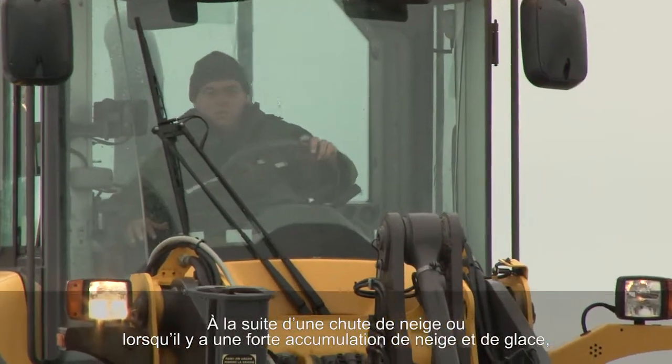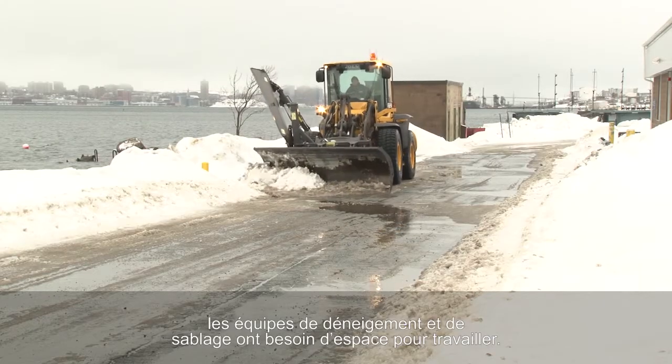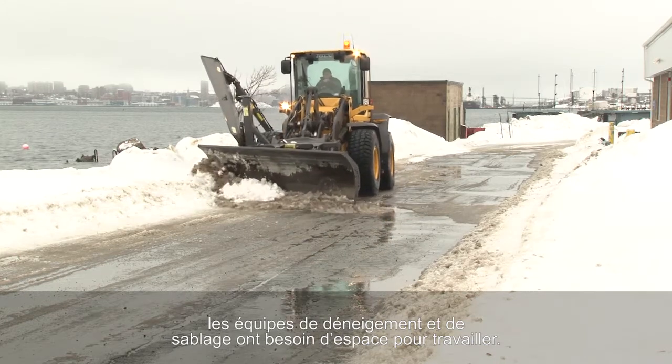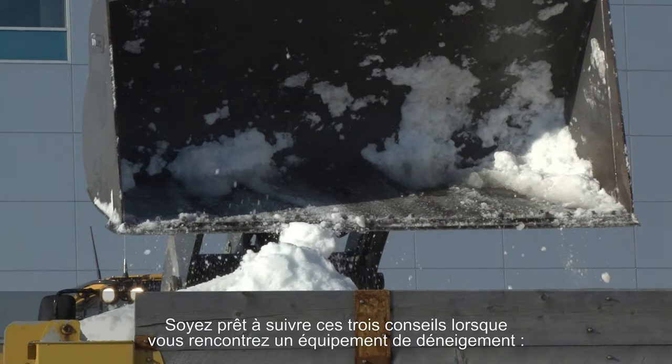After a snowfall or when snow and ice accumulations are high, the ploughing and sanding crews need room to do their work. Be prepared when you encounter snow clearing equipment by following these three tips.